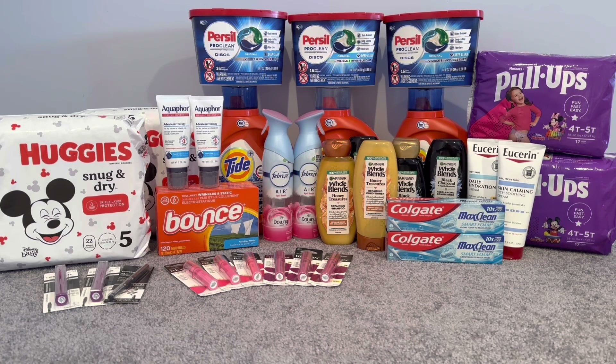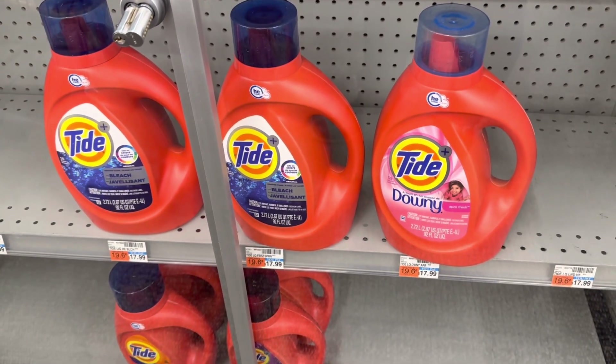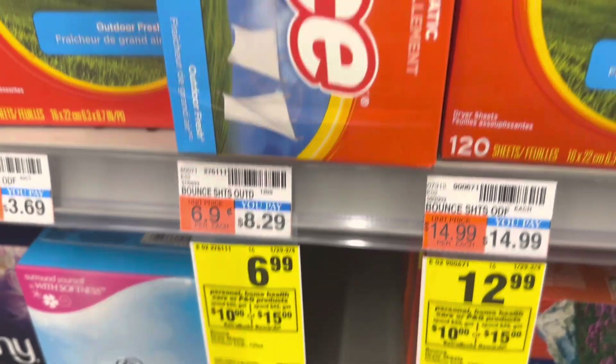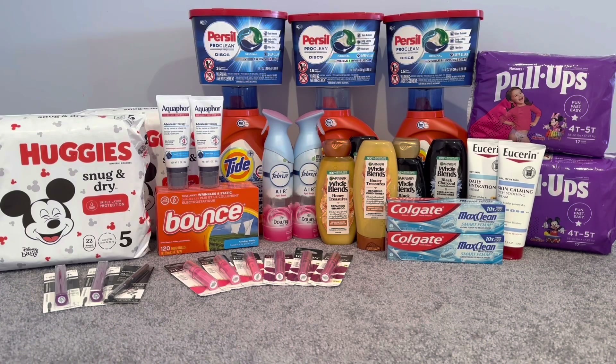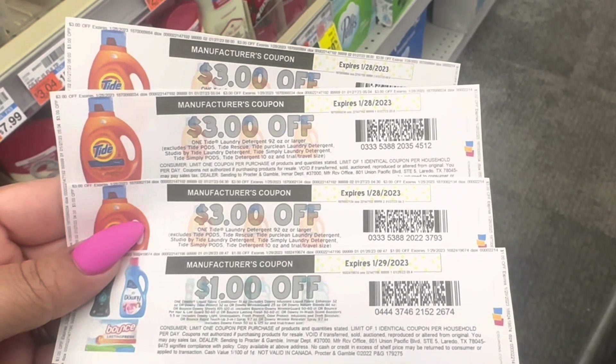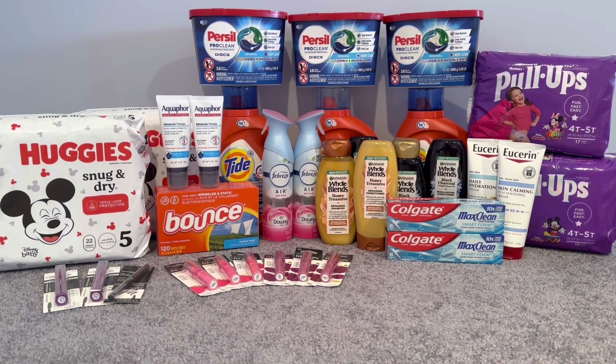I wanted to get more bang for my buck so I did the spend $45 get $15. I picked up three of almost the last Tide liquids at $12.99, 92 oz each, and one Bounce dryer sheet 120-count at $6.99 — all four products totaling $45.96. I had three $3 off Tide detergent coupons from P&G Good Everyday and a $1 printable for Bounce dryer sheets, but one of those printable coupons beeped. Usually in my area the Tide liquids do not come off as a digital coupon — only Tide Pods do.